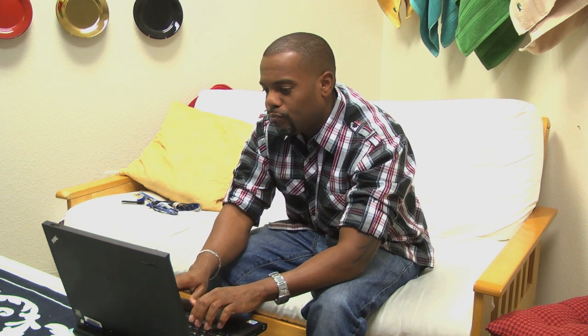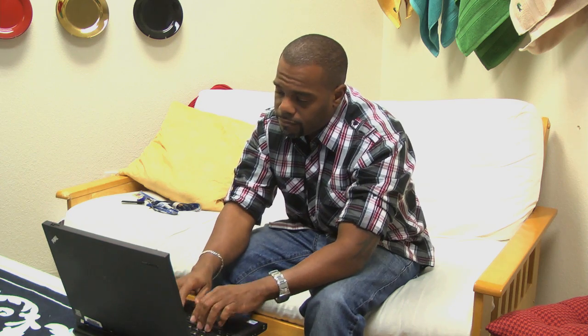Boring cover letter, check. Boring resume, check. This is so boring. Ever wish you could stand out from other candidates and show your personality and creativity?